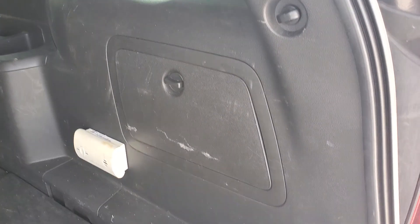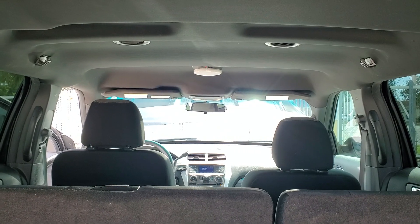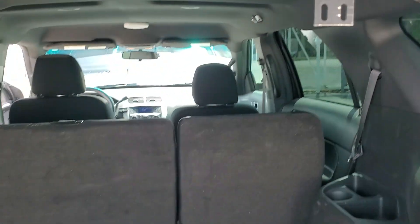It's got a cargo area with a few scratches, but normal for a cargo area. The headliner looks good. It has a bracket here — it might have had some lights, but it was not used as a patrol vehicle.